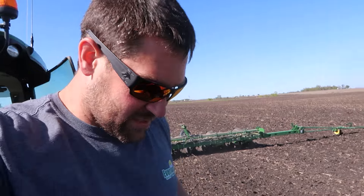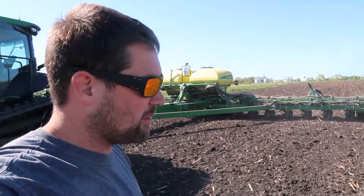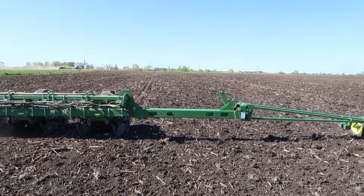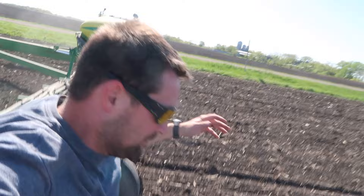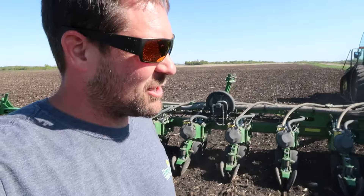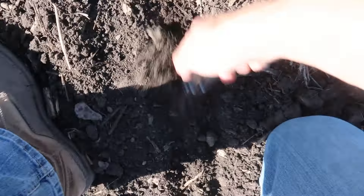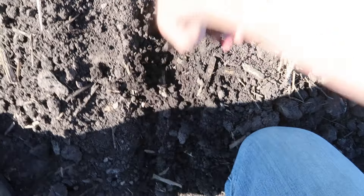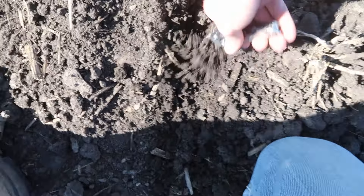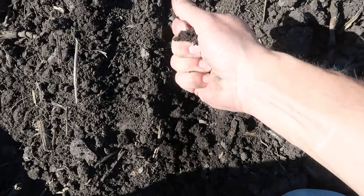As usual, when we start out with something new, we've got to jump out and make sure everything looks the way it's supposed to look. It seems really wet underneath the tillage here — to the point where it's tough to dig in there. That is mucky — I've got to take some downforce away from that. It's just sticky.